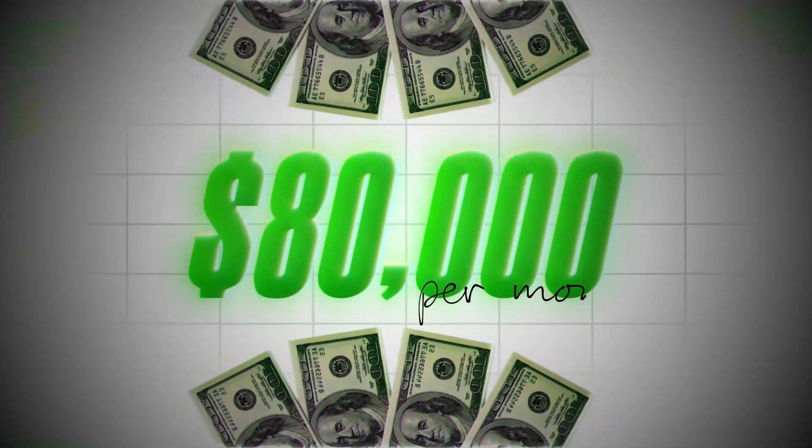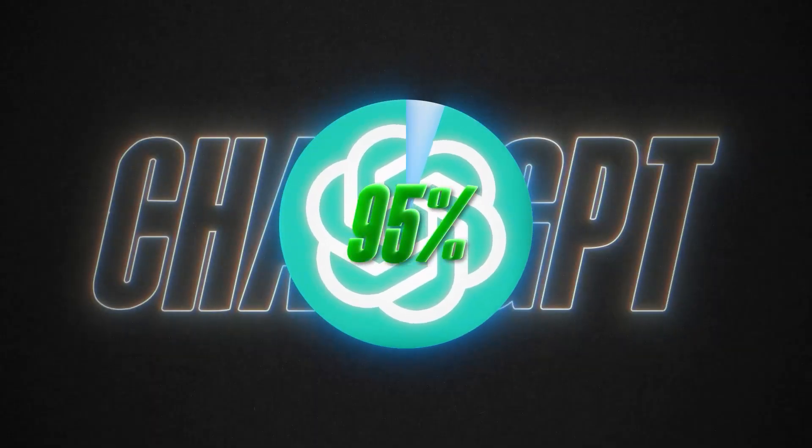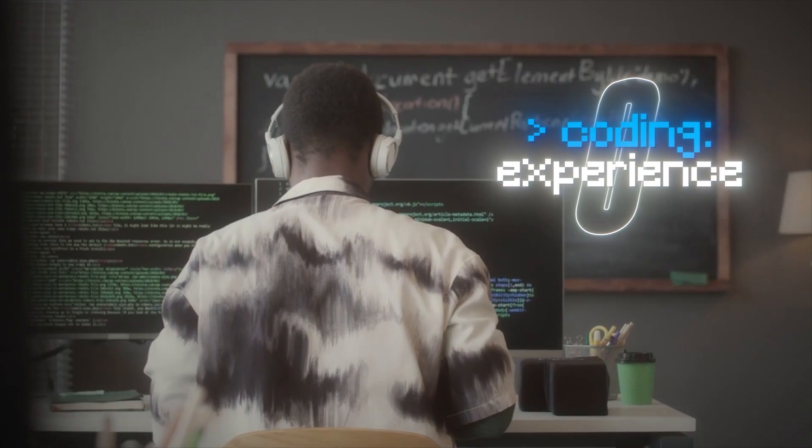What if I told you this 23-year-old made over $80,000 in monthly recurring revenue the first week of launching his app? And the crazy part is, he made the app with 95% ChatGPT. Today, I'm breaking down his exact strategy to building an app like this, even if you have zero coding experience.